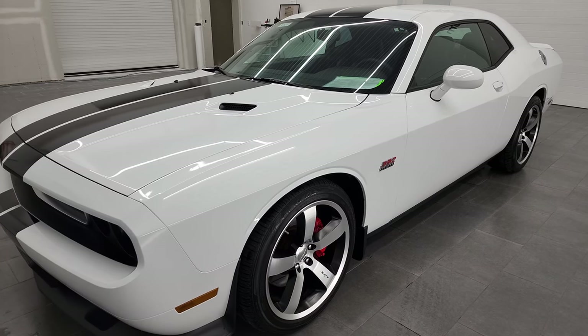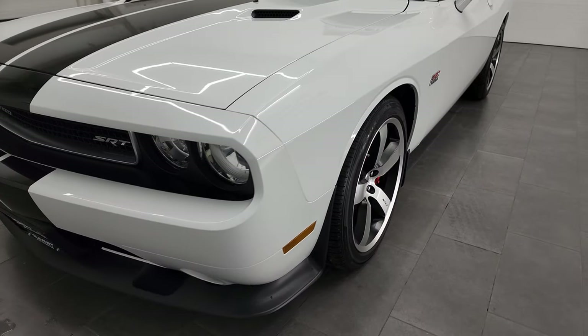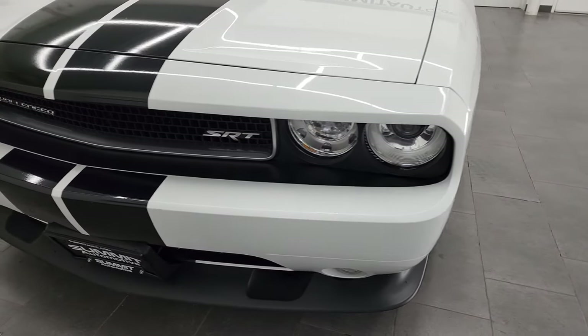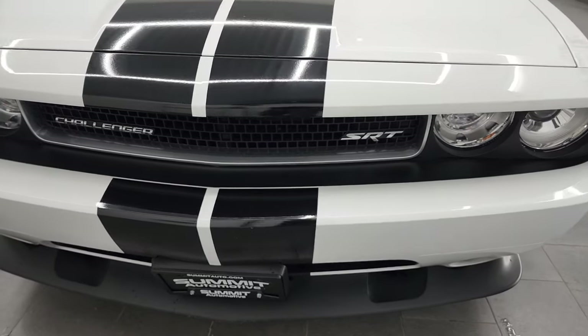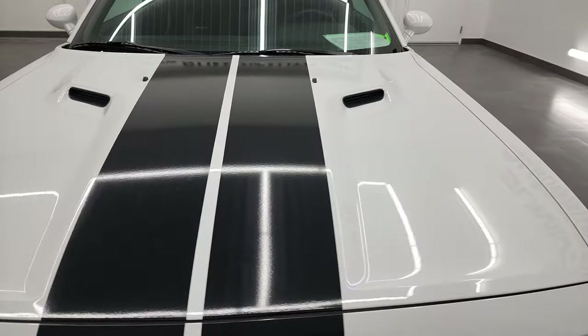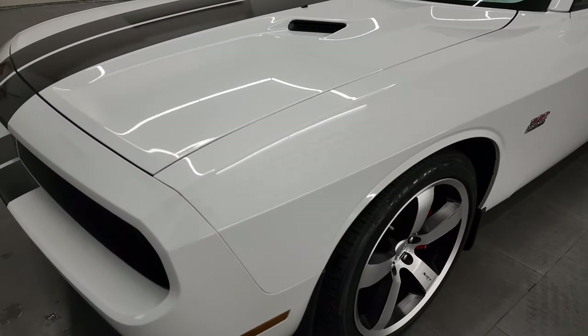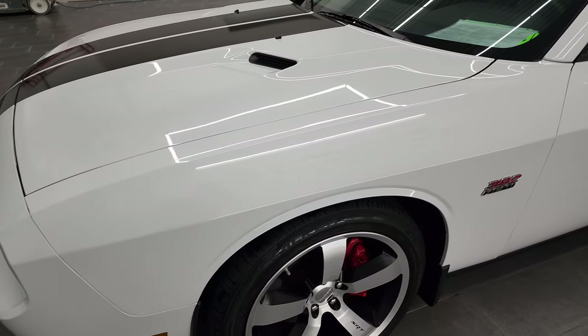It puts out 470 horsepower. This car has been fully safetied and inspected by our service shop. It has a fresh oil and filter change. All the fluids have been checked and topped off, and this car is 100% ready to go. I'm going to go all the way around inside, start it up, take a look under the hood, take a look inside the trunk, and just go over the car really well for you here.